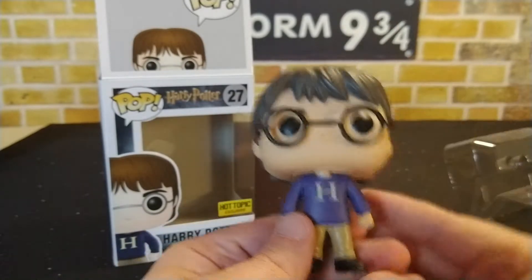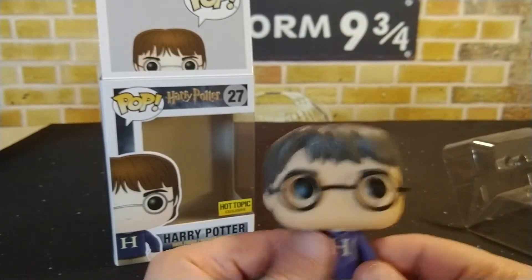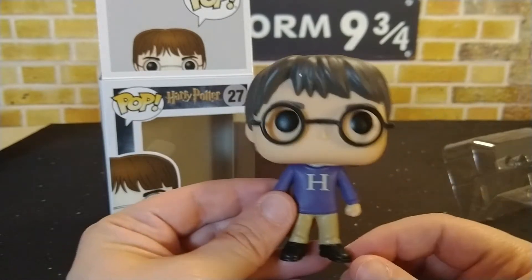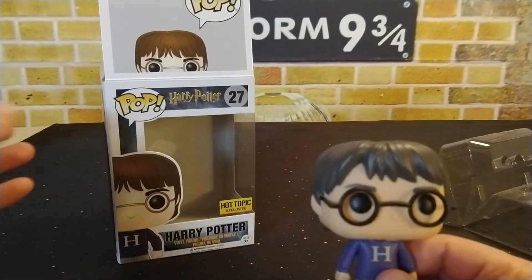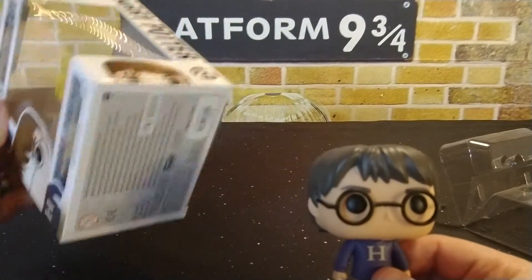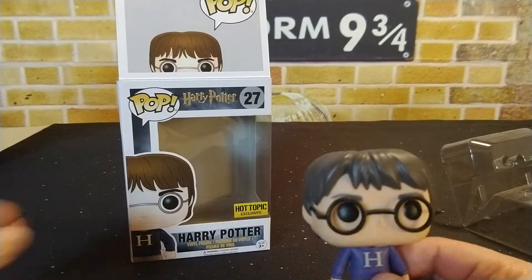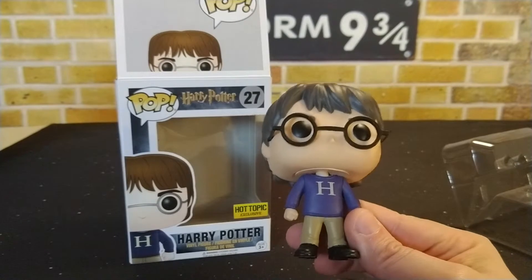The pop and the box both came in pretty good condition. For a pop that was from 2016, I'm glad to see it came in good shape. Buying on eBay, the pictures only tell part of the story, so it's nice when you always get a good pop that you don't have any concerns with — the box or the pop itself.